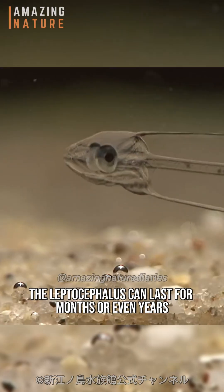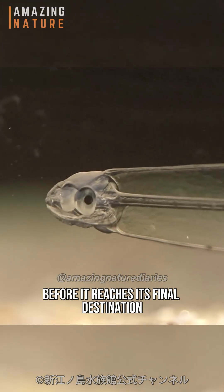The Leptocephalus stage can last for months or even years before it reaches its final destination.